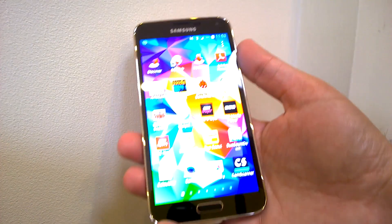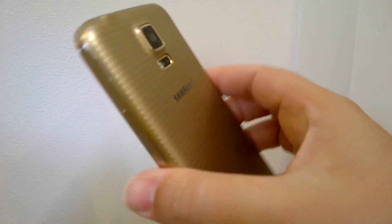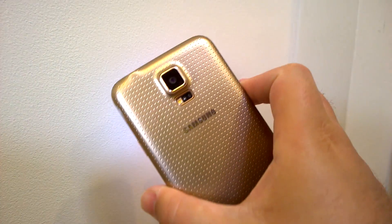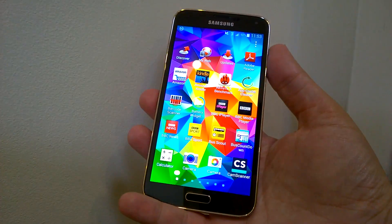Third in line is Samsung's Galaxy S5, the current flagship at least until the Korean version with Quad HD screen is released worldwide. With its 1080p display but the same 2.5 GHz Snapdragon 801, it should be able to beat the LG with its fewer pixels.